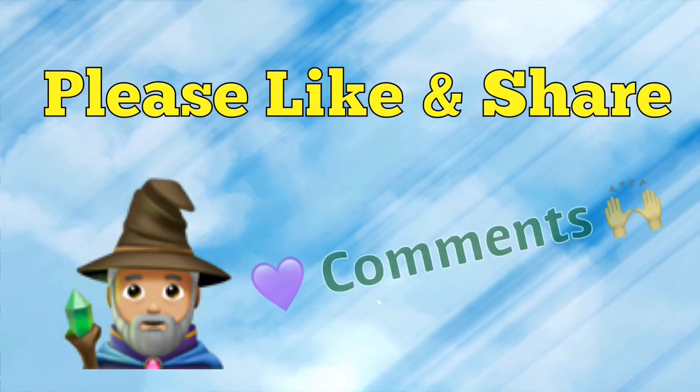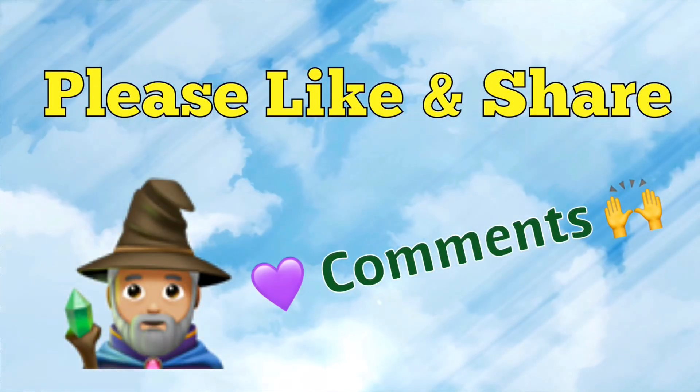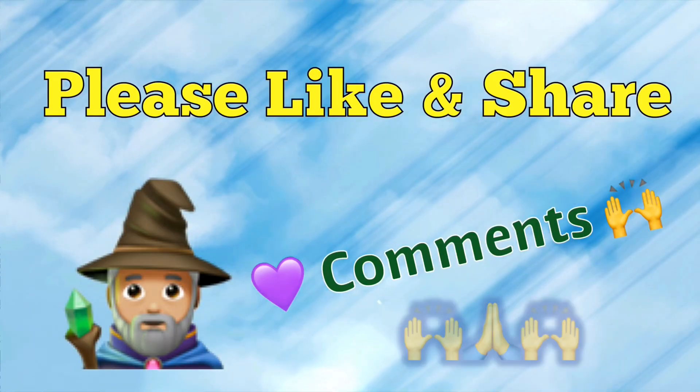To help and support this channel please like and share, and we sure do love your comments. Thanks for watching.